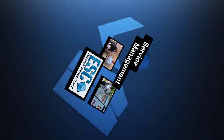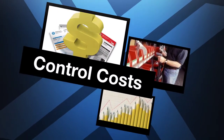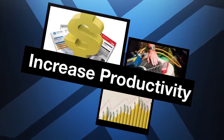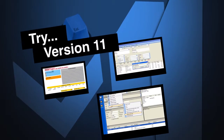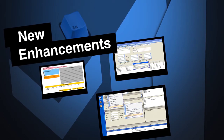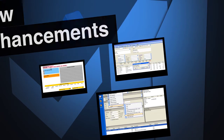It will help you control administrative, inventory, and vehicle costs, as well as increase the productivity of your office staff and technicians. Even if you have looked at ESC in the past, try version 11 and experience the customer-inspired enhancements yourself, with our focus on allowing users to display critical information in the way you want to see it.